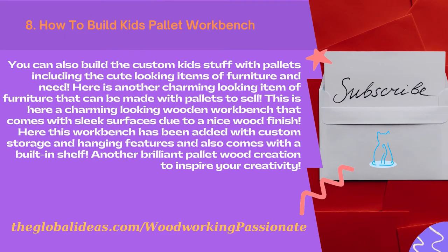How to build a kids pallet workbench. You can also build custom kids' items with pallets, including cute-looking items of furniture and need. Here is another charming-looking item of furniture that can be made with pallets to sell.